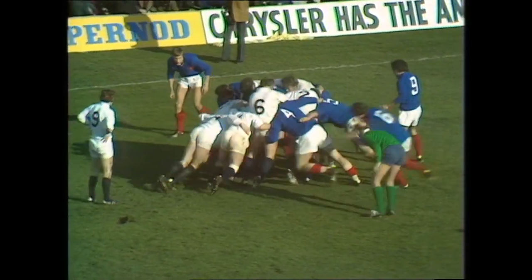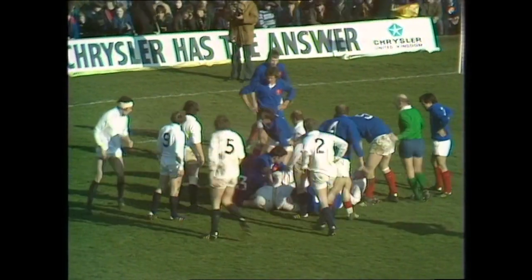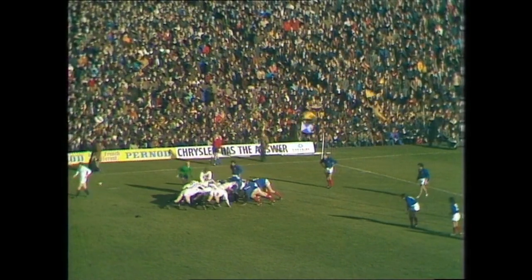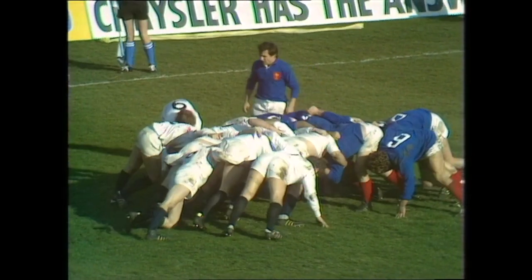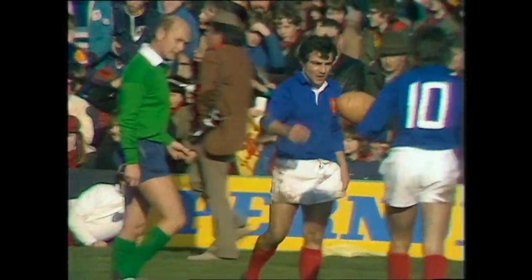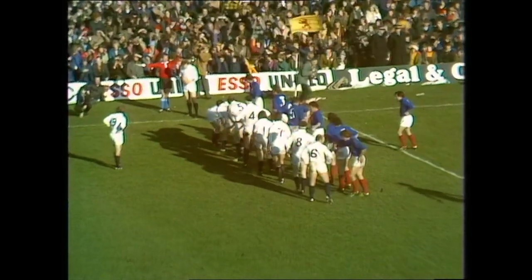Scotland still pressing as we come up to four minutes to half-time. The ball does not emerge. Scotland were the last to be going forward, they have the advantage of the put-in. A quick word: this is definitely one that the Scots want to get here, a few points before half-time is just what they need. Morgan waiting for the ball, but the penalty to France — I think foot up. Romer gives France a little more room to play with.